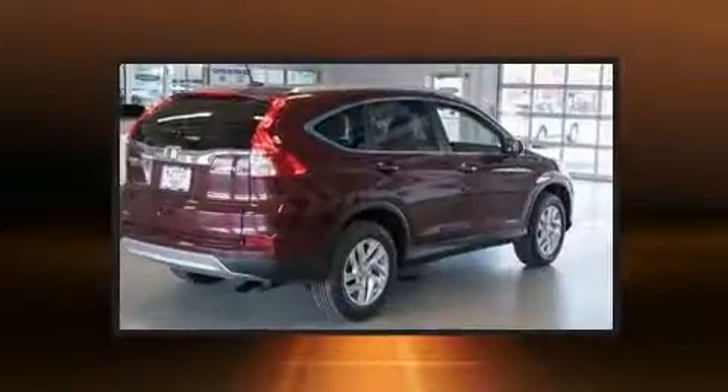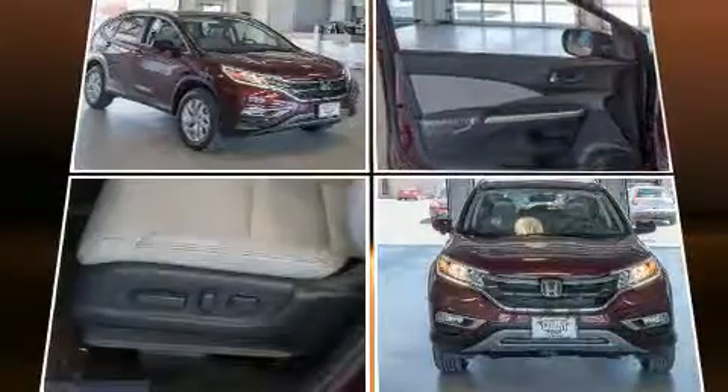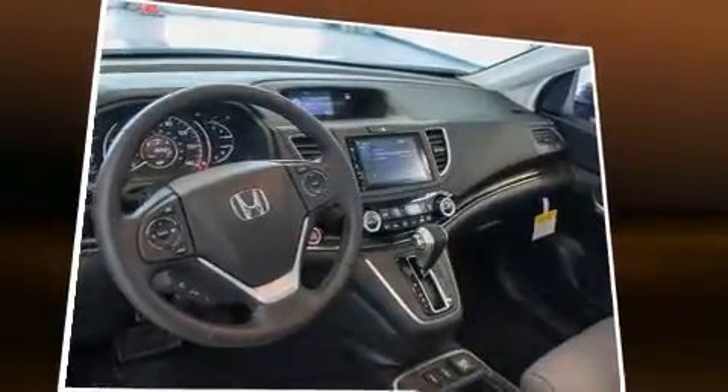Honda prioritized comfort and style by including leather upholstery, one-touch window functionality, speed sensitive wipers, heated seats, front fog lights, power moonroof, and cruise control. You and your passengers will enjoy the stereo system, which includes a CD player with MP3 capability and steering wheel mounted audio controls.